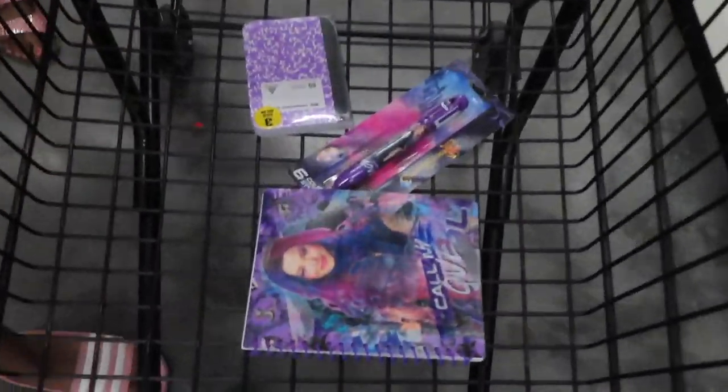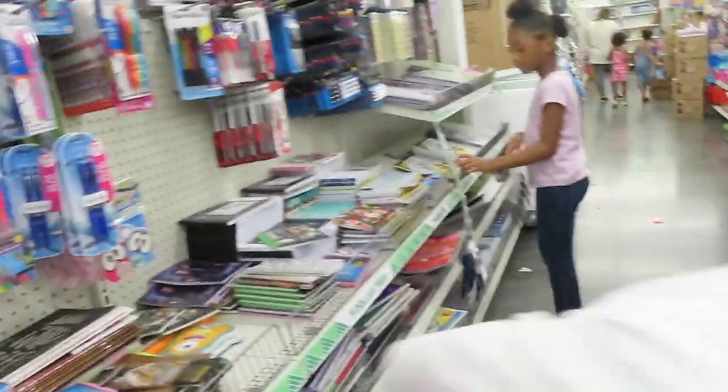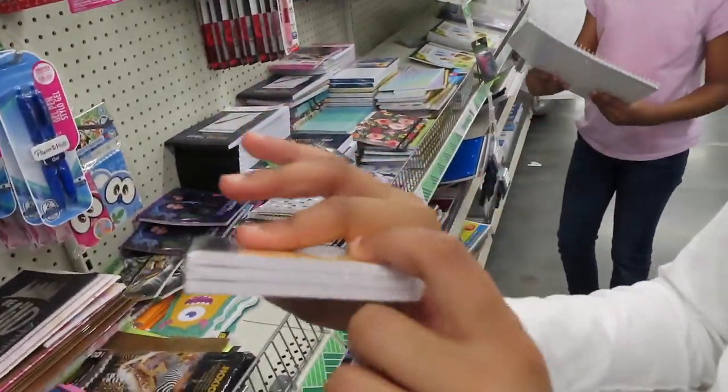So this is what I got so far. She got the Descendants notebook, Descendants pen, and the little mini composition notebook — those are really cute. They have three different colors: the mini composition. They have purple, blue, and yellow.